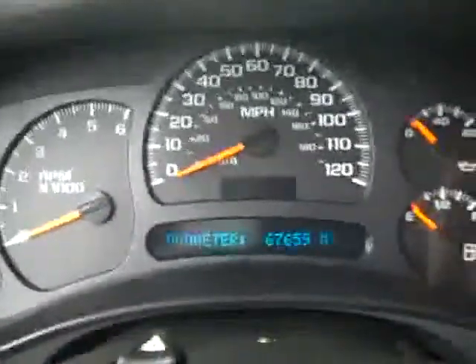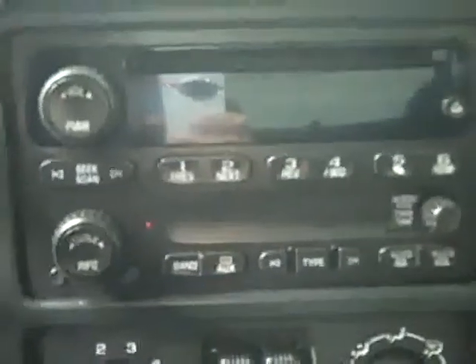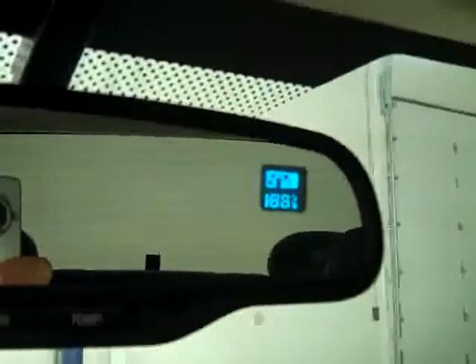In the back here, good shape, no damage. I do see a couple spots of discoloration. Hopping up, you can see push button four wheel drive. There are 67,000 miles, dual climate control, CD player and radio. You start her up and she fires right up. You get compass and temperature on the mirror. Headliner is in excellent shape. Interior looks good.